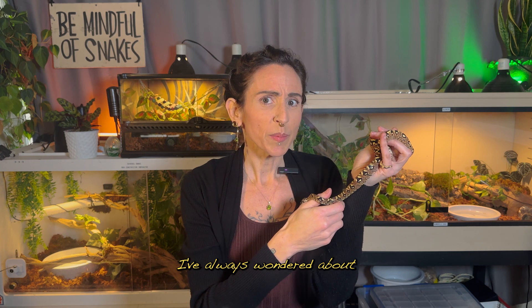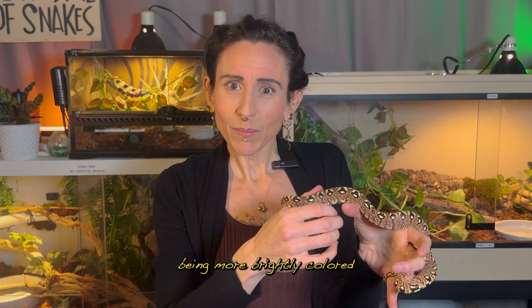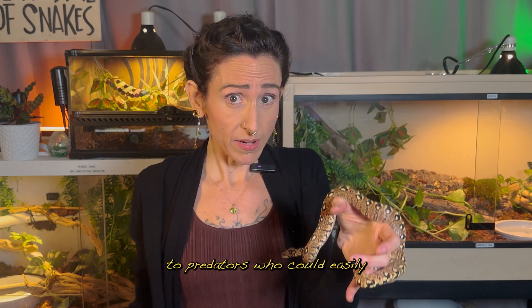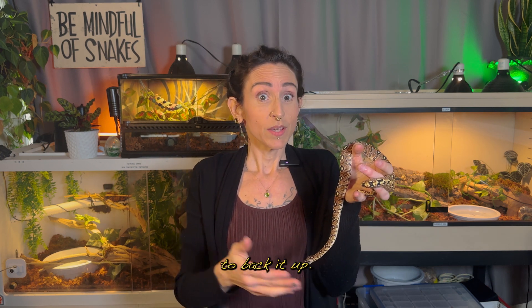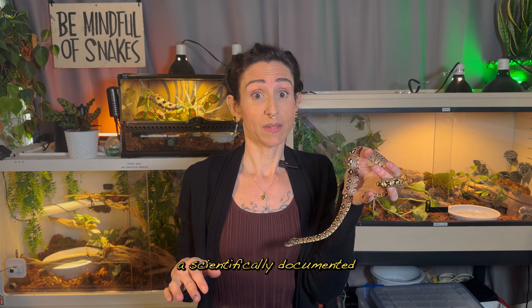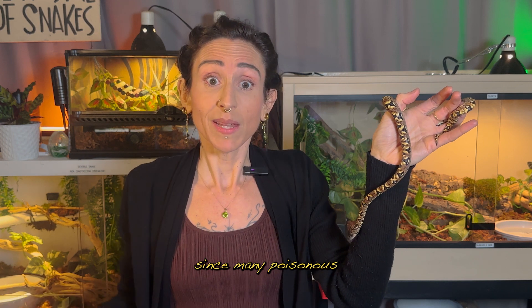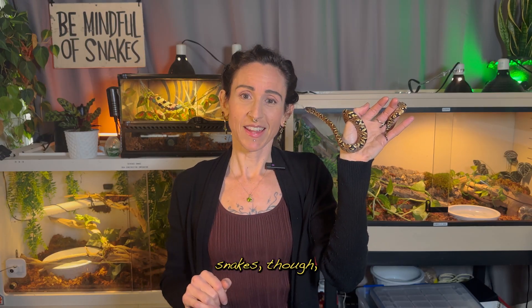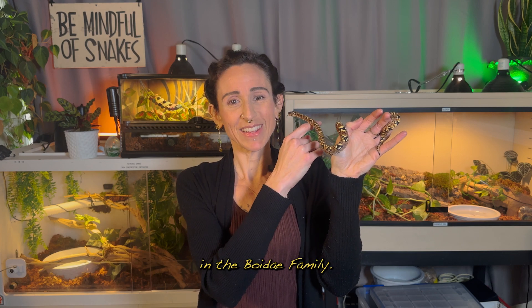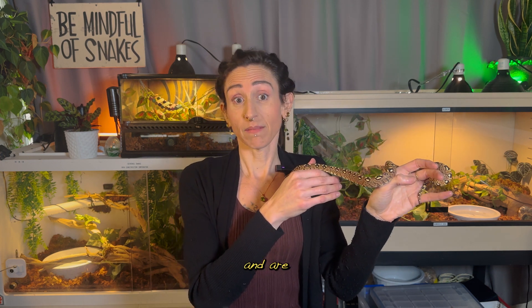I've always wondered about why some species of snakes are more colorful as babies than they are as adults. Being more brightly colored means they'd stand out and be more visible to predators who could easily chomp up a baby snake. I have a theory, though I have no proof to back it up — if you know if there's a scientifically documented reason for this, please let me know in the comments. I've speculated that their vibrant colors might make them seem like dangerous prey items, since many poisonous and venomous creatures are brightly colored as nature's little warning sign. These are non-venomous snakes, though, just like all other species in the Boidae family.